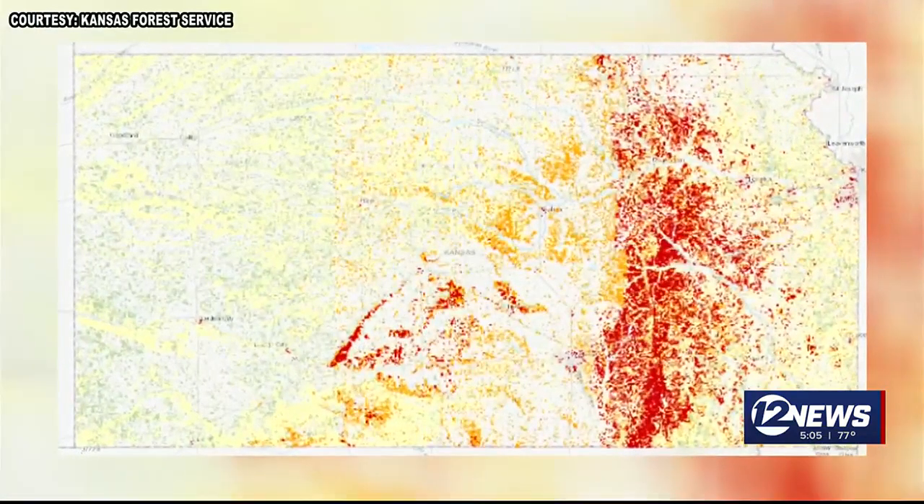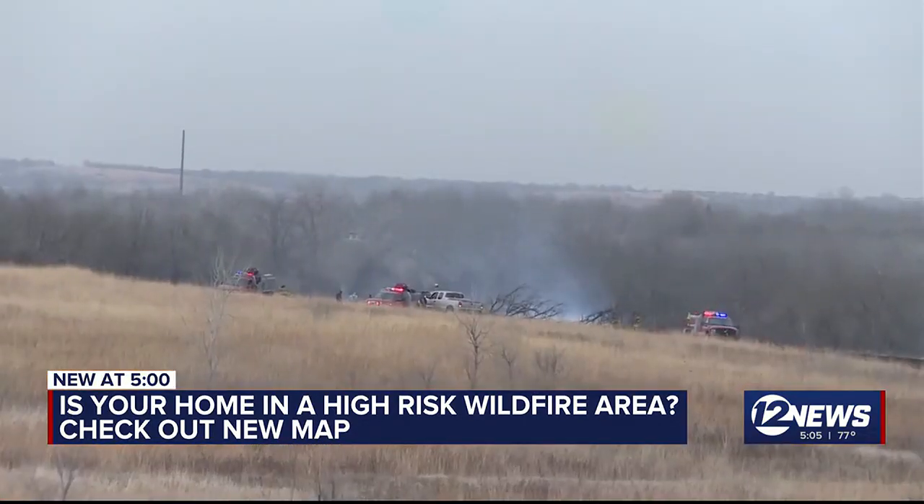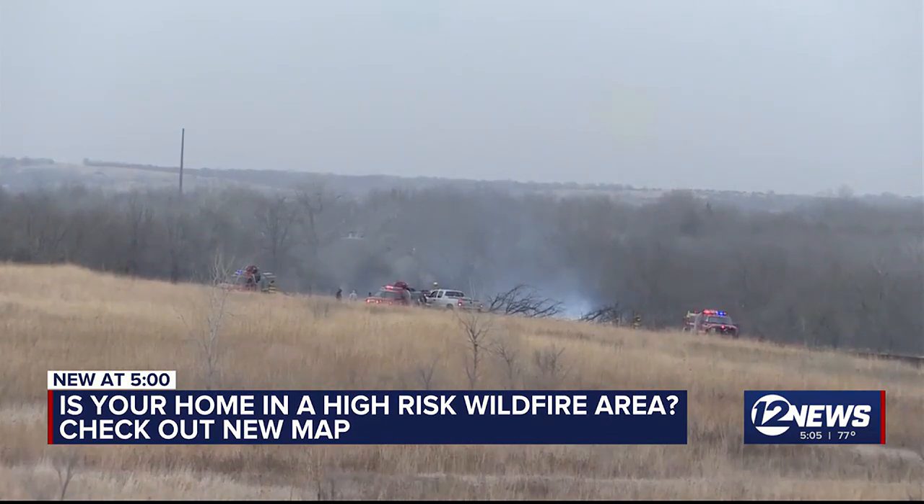This is the wildfire risk map from the Kansas Forest Service, showing the highest risk east of the Wichita area. Ariel Whitley-Knoll with the Kansas Forest Service says ongoing drought conditions could lead to wildfires across the state.